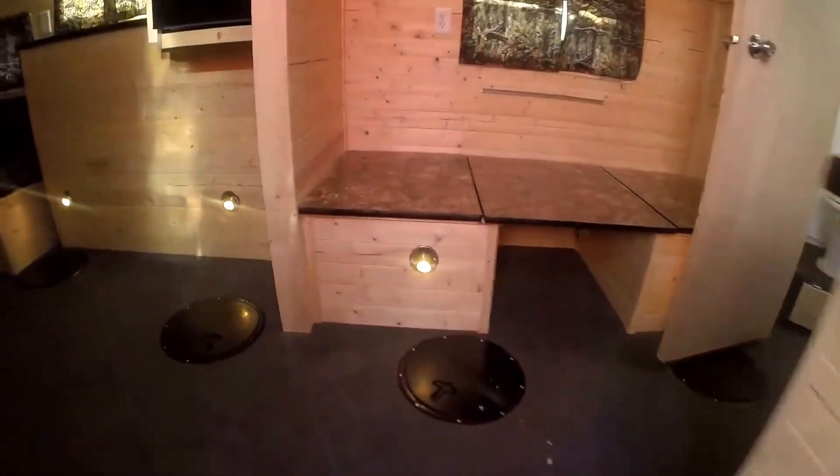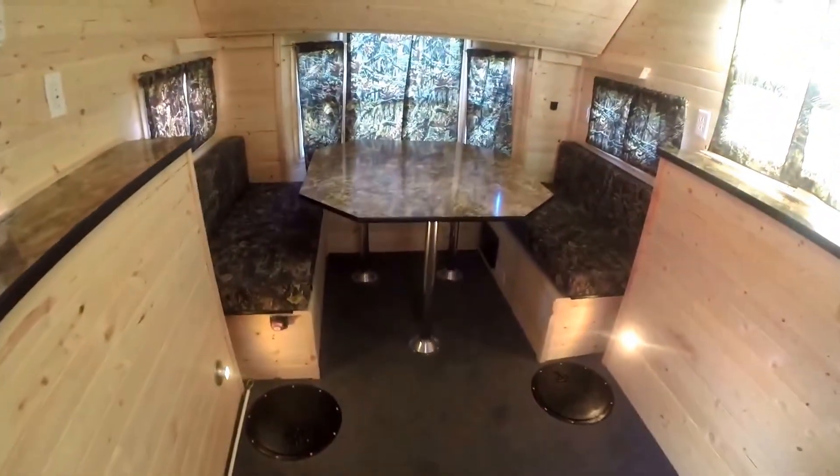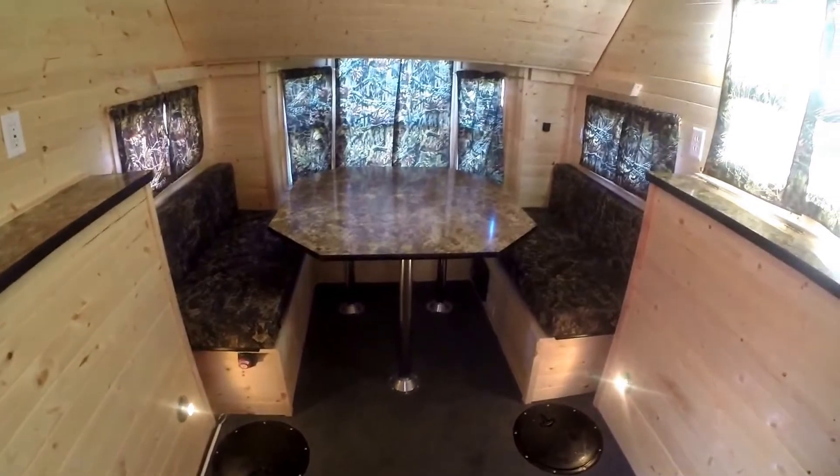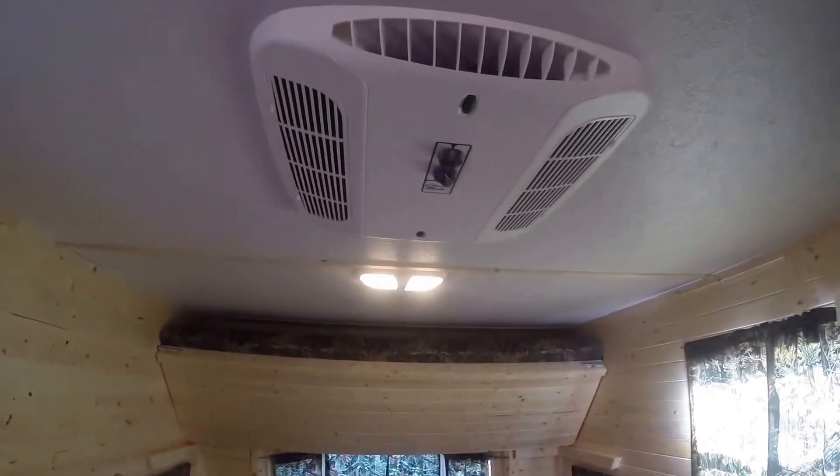Now let's get right inside. We'll just start with the back. It's a nice big dinette — goes down to a bed for two. Really long bunk up above it. Air conditioner right up above. Electric fridge. You've got storage above the wheel wells. Lights on the holes — there's four holes between the wheel wells.